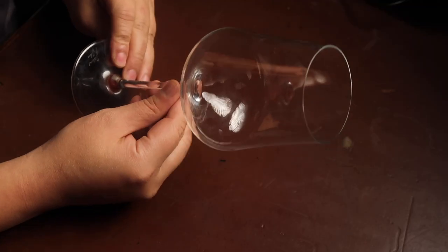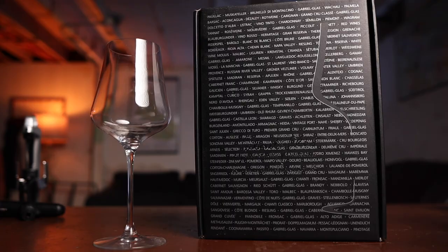Tasting out of my Gabriel Glass Standard editions. A lot of these are either Bordeaux or Rhone blends, so this glass is perfect for them. I've got a link in the description box — it's a great glass.